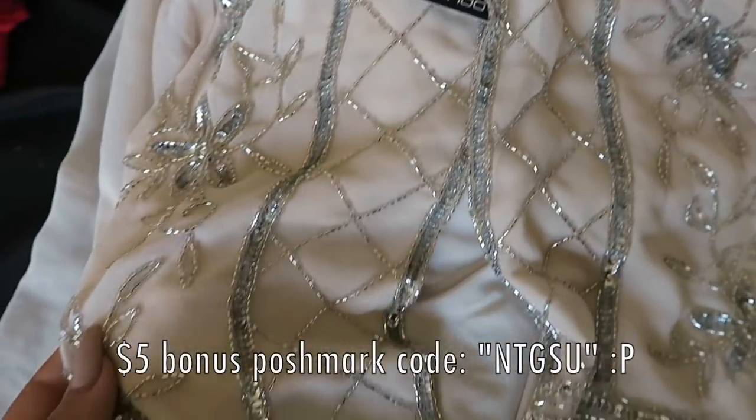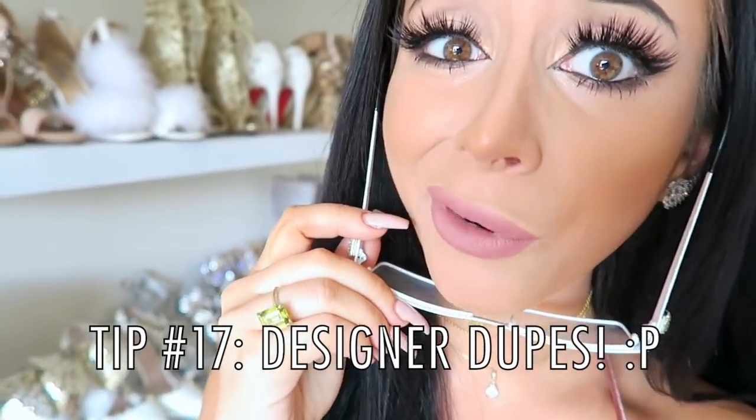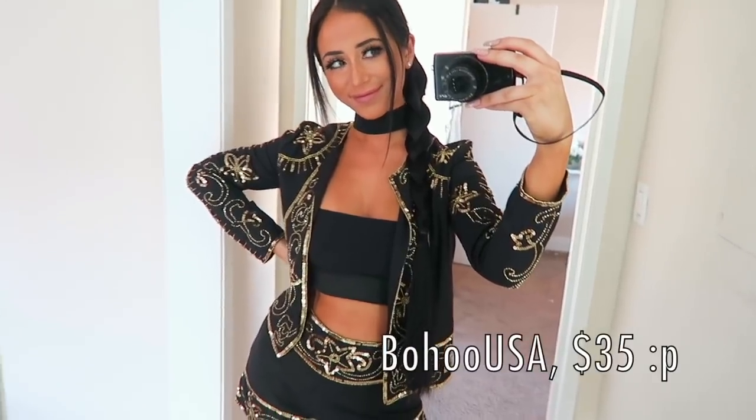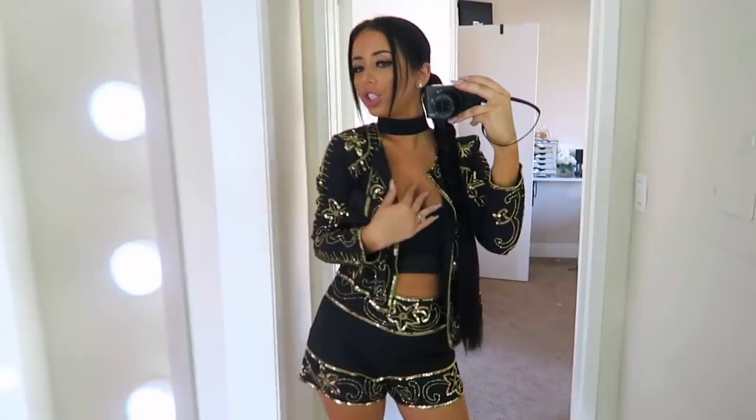Did you fall in love with a designer item and you just can't afford to foot the bill? Find a dupe. Nothing is worse than falling in love with something that costs more than your rent for a year. So Google it, watch some videos — I guarantee you there's a dupe of whatever it is you want online. By finding the designer fashions, you can look just as good as the runway for 20 bucks.